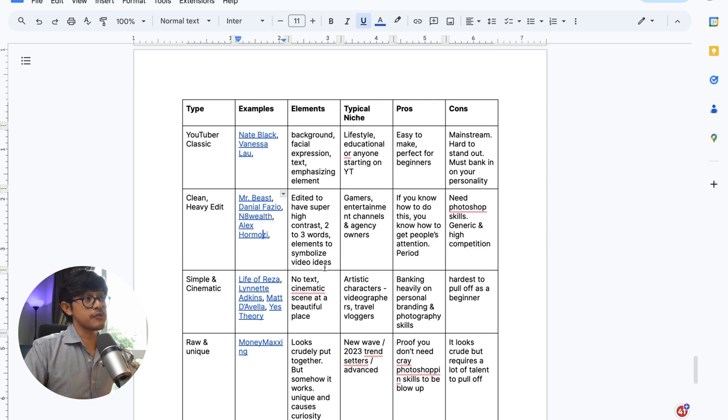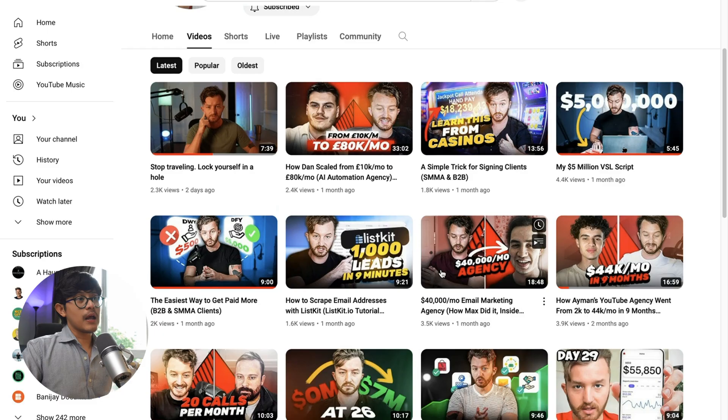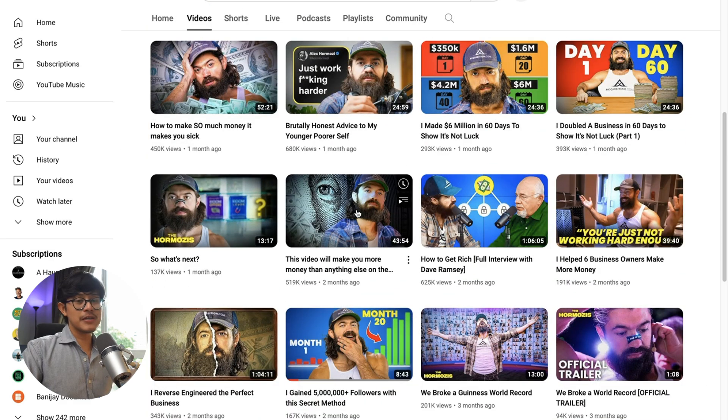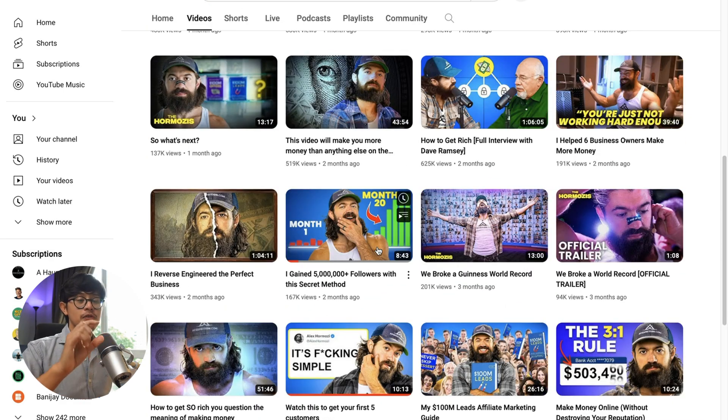A typical niche that does really well with this type of thumbnail includes gamers, entertainment channels, and agency owners. The cool thing is, if you know how to grab people's attention with this type of thumbnail, you know how to attract attention from people, period. The cons, however: you need strong Photoshop editing skills, and after a while all the designs start to look the same.